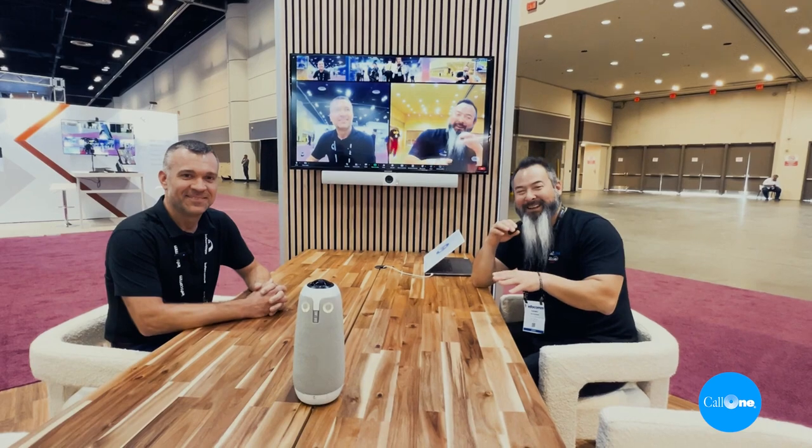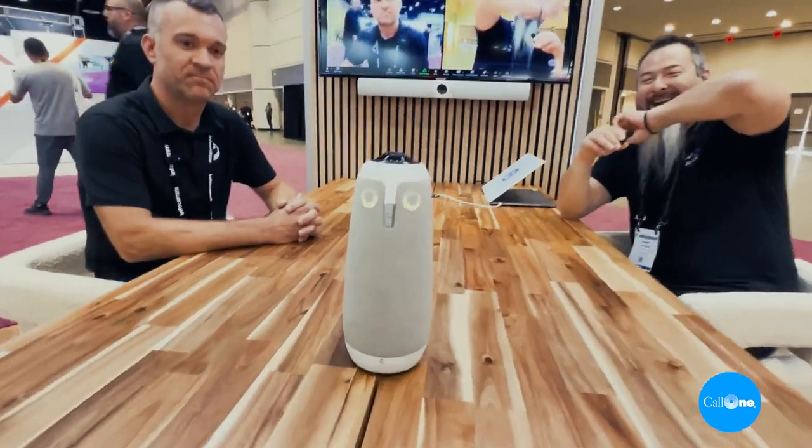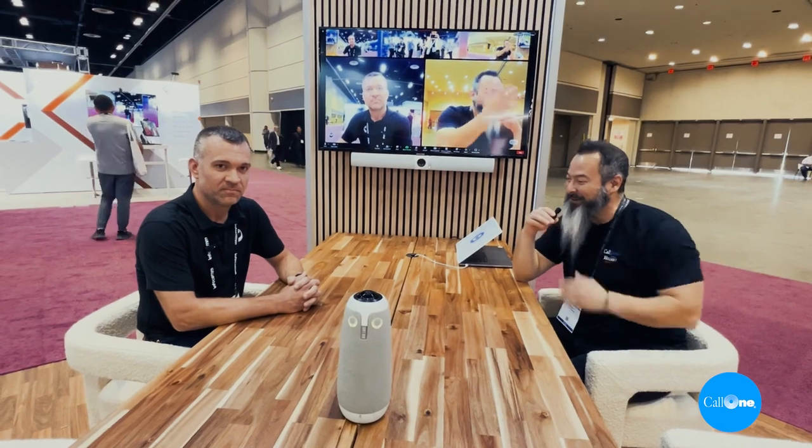So that's our Whiteboard OWL. Now we're finally going to get to see a live demo of the OWL Labs Meeting OWL 3 with the OWL BAR, and Dave is going to show us this really cool technology.